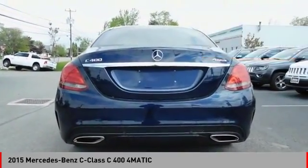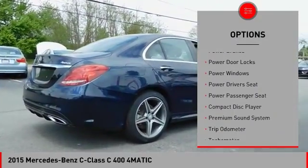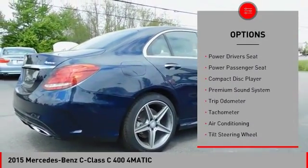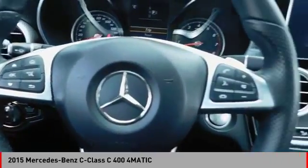Here are some of this vehicle's great options: keyless entry, power passenger seat, navigation system, power sunroof, power driver's seat, heated seats, air conditioning, power steering, alloy wheels.